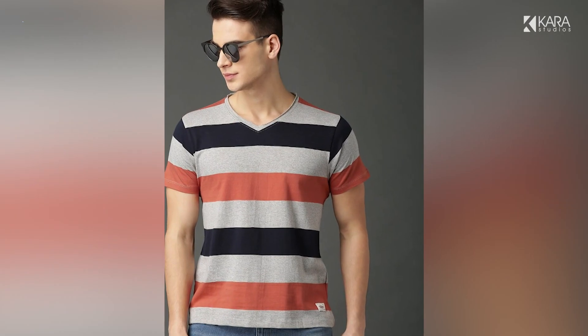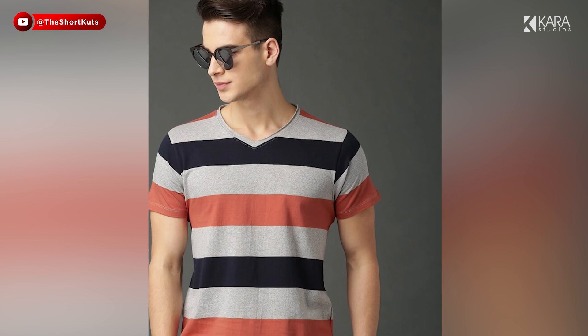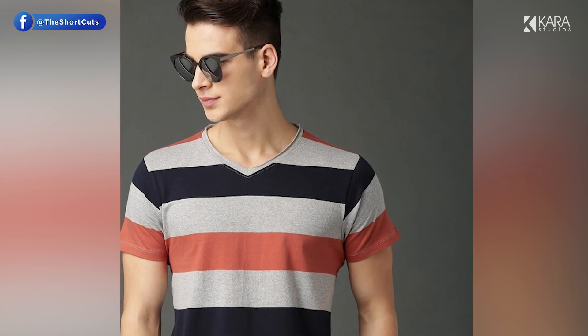3. V-neck t-shirts. A v-neck t-shirt is something that is capable of providing both a casual and a formal look. Fitness freaks who want to show off their abs and biceps can wear a body-hugging v-neck t-shirt and be a fitness or style icon.